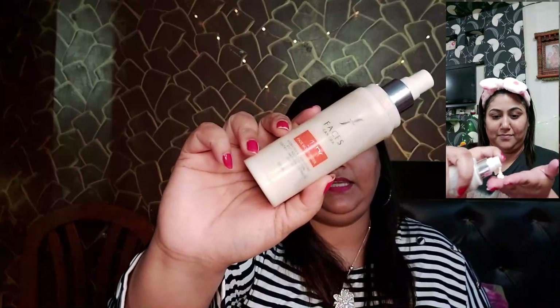Once I wash my face, I use this toner, and after that I use this moisturizer. This is by Faces Canada — basically it is a day moisturizer that I started using in summers. But I started using it at night in winter because it is anti-aging. The formula has a little thickness but it absorbs well into the skin. It contains glycerin, which is very good, and it is suitable for all skin types.